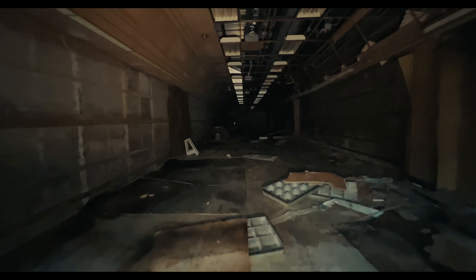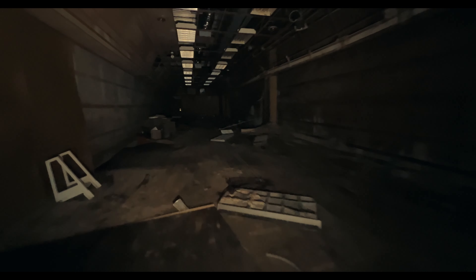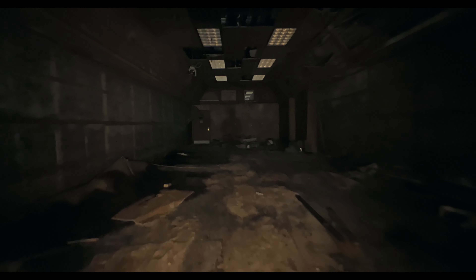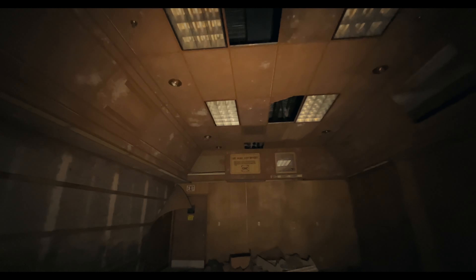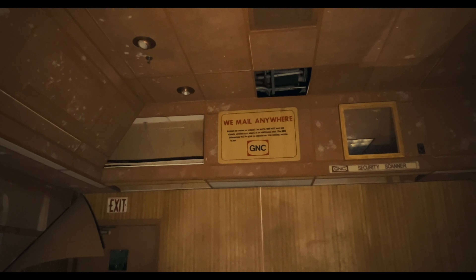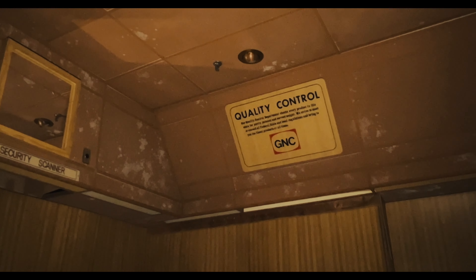I never realized a GNC was this deep. Do you guys remember these stores being this large? Here we are on our way to the back, and we're going to take a look at a couple of the places where homeless people were or are living. Employees only, guys — it's a good thing I work here.